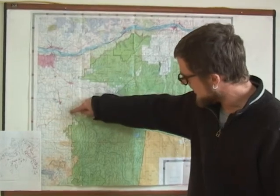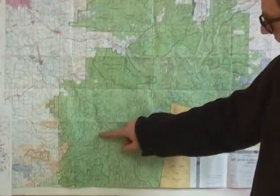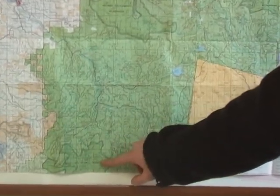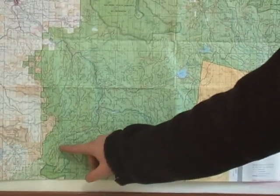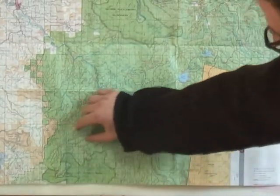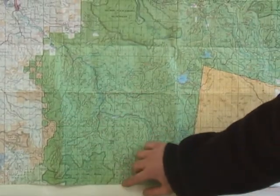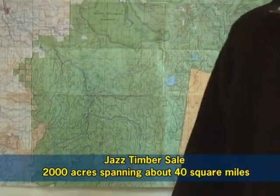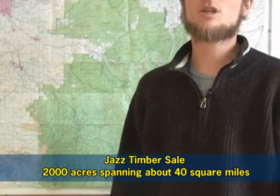It's right here in Mount Hood National Forest. On the map you can see the town of Estacada, and if you go down past Ripple Brook Ranger Station, just above the Bull of the Woods Wilderness Area, here's Bagby Hot Springs — and the Jazz Timber Sale essentially wraps right around the Bull of the Woods Wilderness Area.